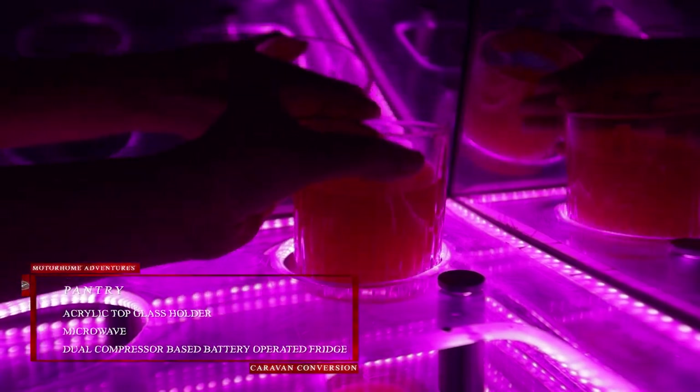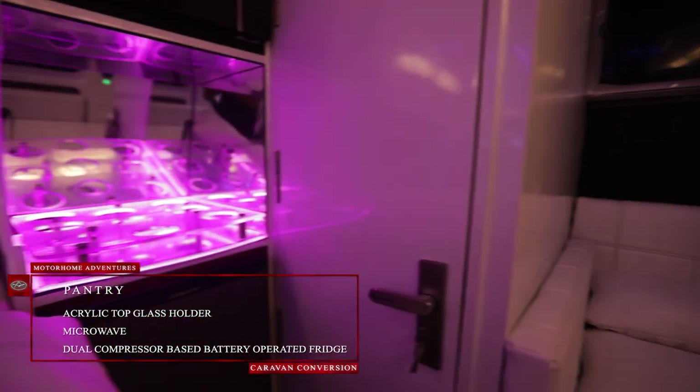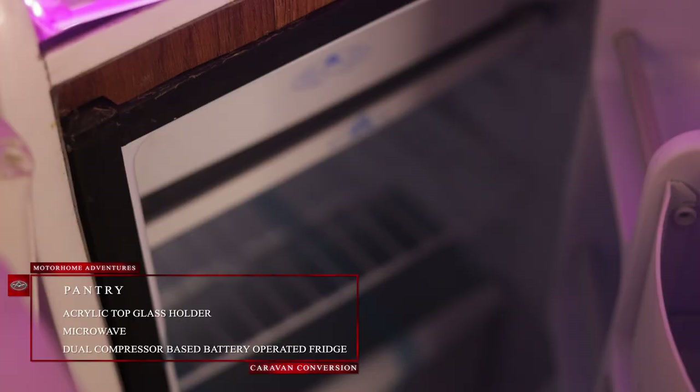We have an acrylic top glass holder, there's also a microwave as well as a 12-volt DC battery-operated fridge.